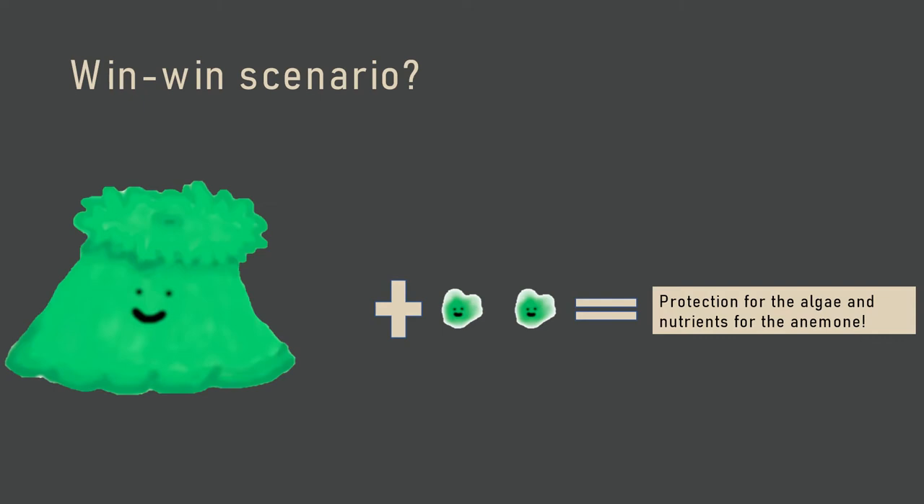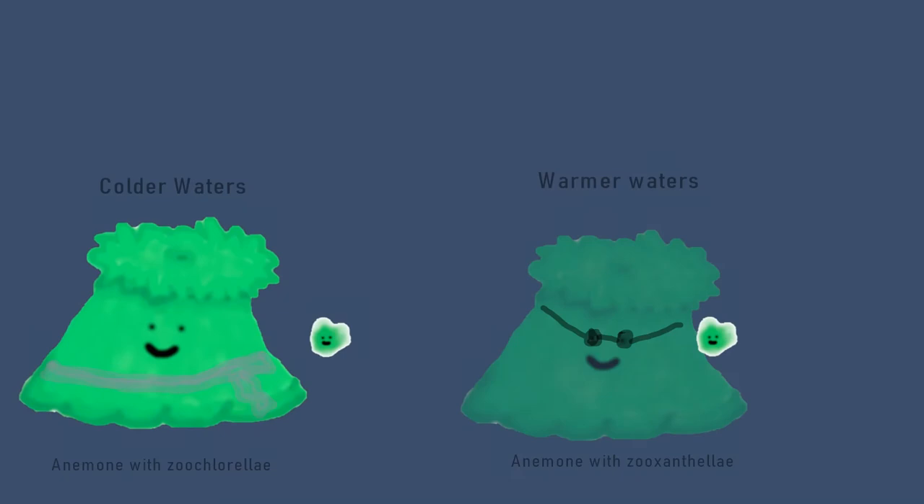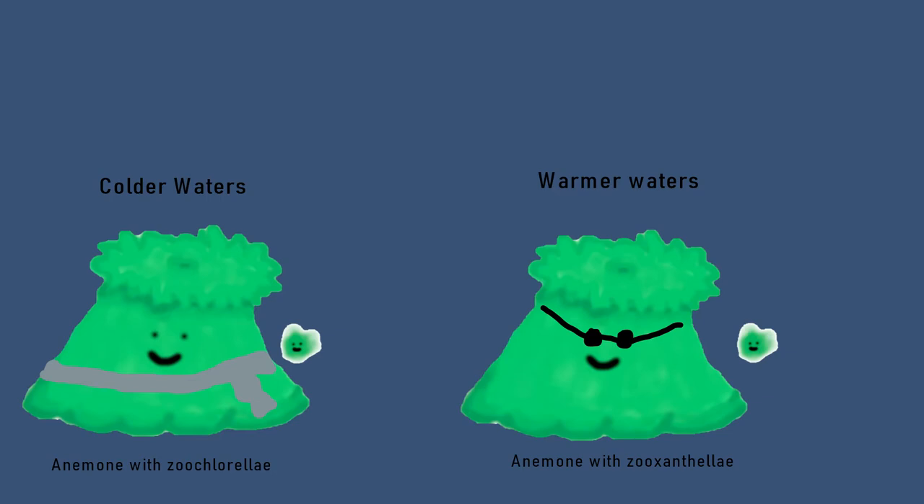Anthopleura xanthogramica resides in waters with temperatures that range from 12 degrees Celsius to 26 degrees Celsius. It's been found that giant green sea anemones with only Zoochlorellae tend to inhabit colder waters, and those with only Zooxanthellae are found in warmer waters.